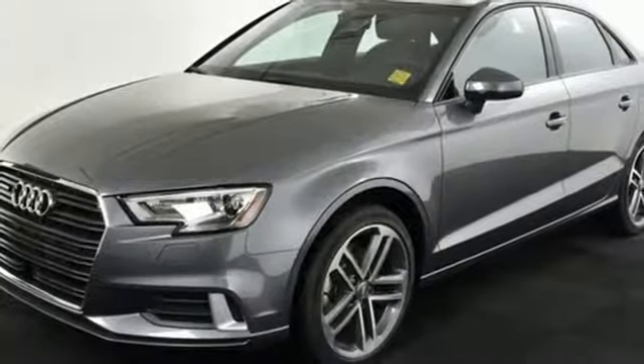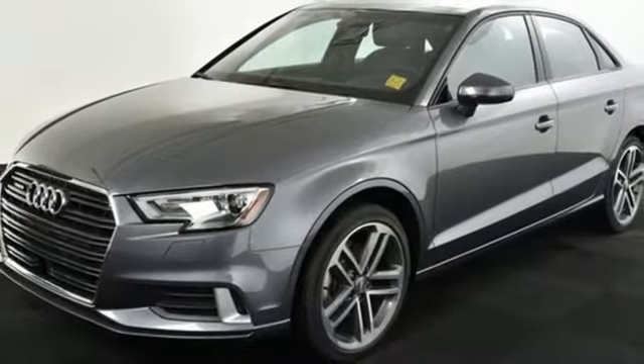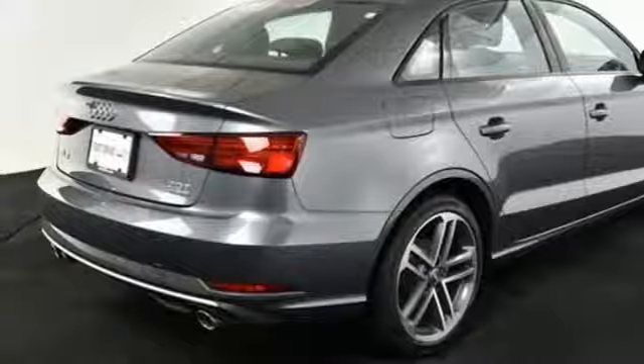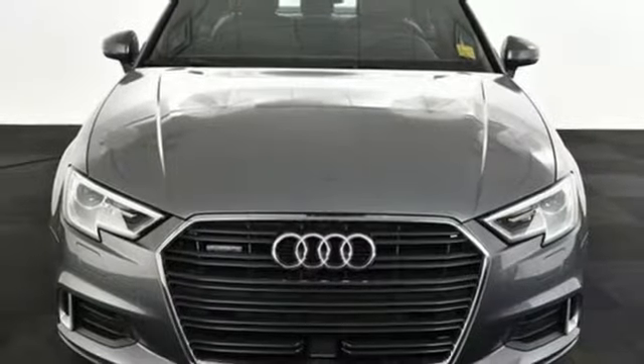This A3 also comes with Audi pre sense, supplying the road safety that you have only dreamed of. Leave an impression — speed off in this outstanding Audi A3 today.